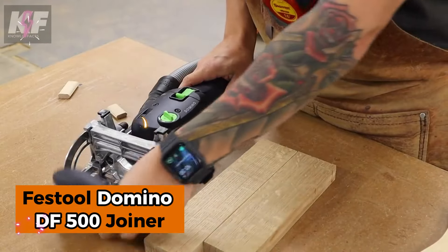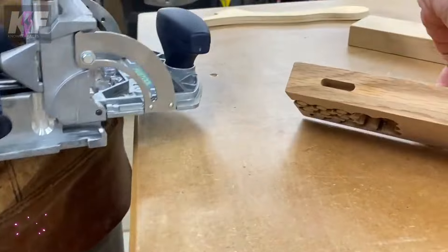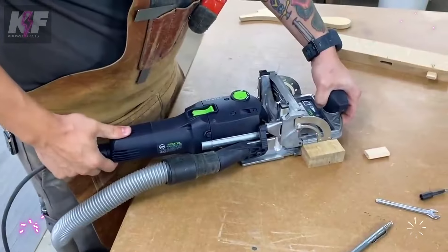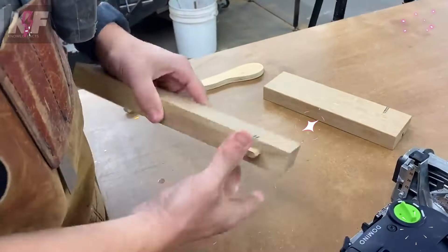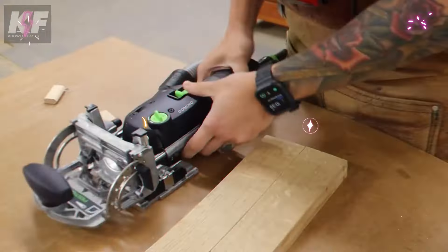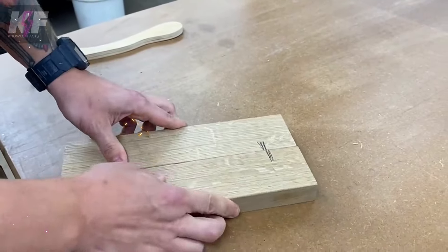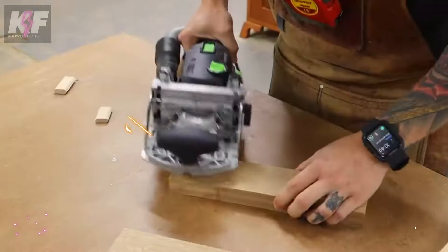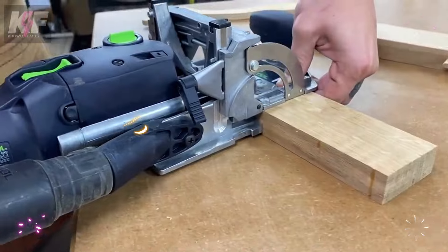Meet the Festool Domino DF500 Joiner, a versatile woodworking marvel designed for creating mortise and tenon joints with precision and ease. Its 420-watt motor drives a slot cutter at 25,500 RPM, while adjustable depth stops and a range of cutter diameters ensure accurate joins up to 28 millimeters deep. This lightweight, ergonomic tool simplifies furniture manufacture, shop fitting, and window construction with its adjustable routing height and dust extraction system. Whether crafting panel joins or frame joints, the DF500 is your reliable partner for high-quality woodwork.